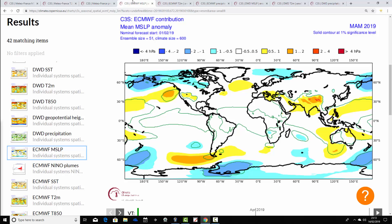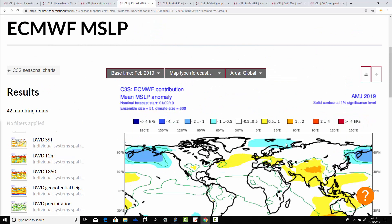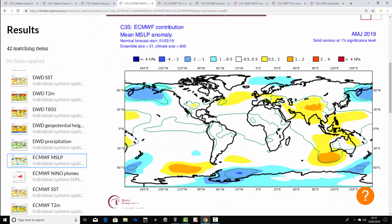Moving on to the ECMWF, starting again with mean sea level pressure anomalies. For March-April-May 2019 there's a ridge of high pressure to the west of the country, bringing winds from a westerly direction and blocking the Atlantic — there's going to be quite a lot of dry weather with that. Temperatures may be slightly lower compared to Metro France since we're bringing winds from the northern Atlantic with high pressure to our west.